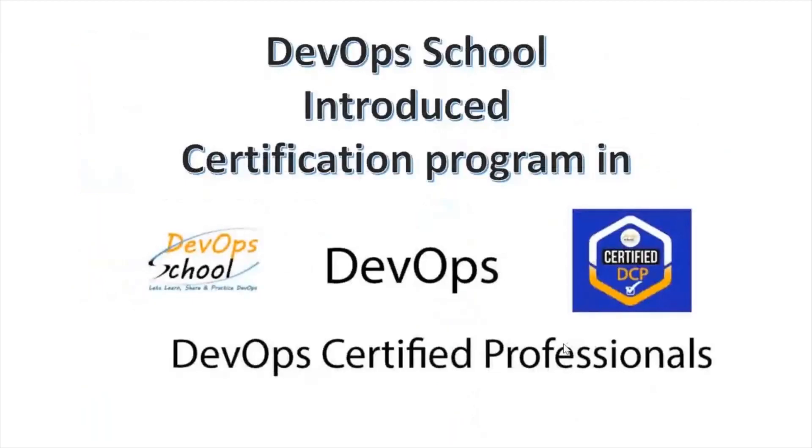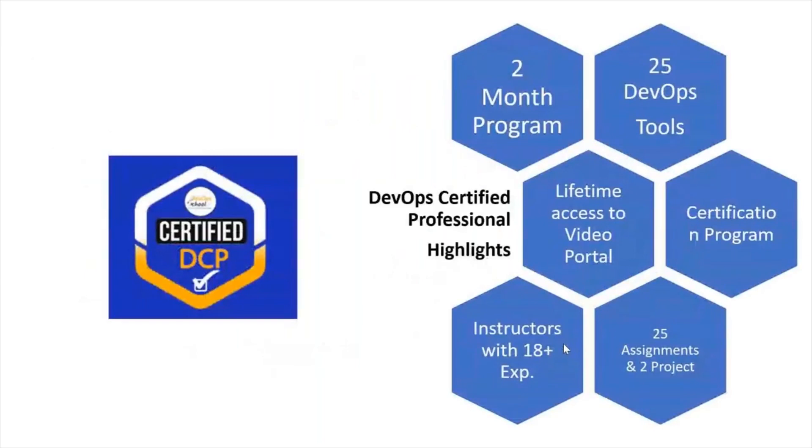I would like to introduce you to one certification program in DevOps — the DevOps Certified Professional. This is a two-month program where you will learn 25 tools of DevOps. You will also get access to the LMS and lifetime access to the videos portal. It's a certification program with 25 assignments and two projects, and it's a completely weekend program with classes on Saturday and Sunday.